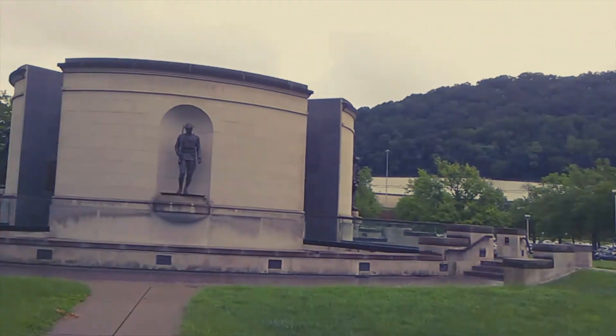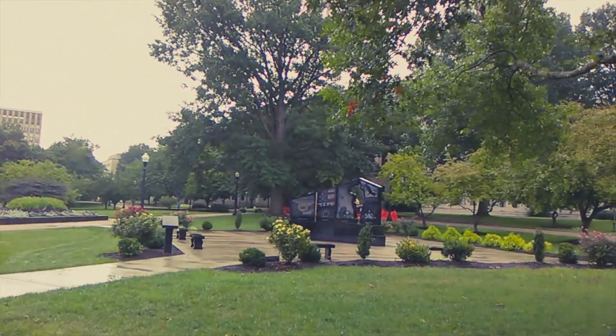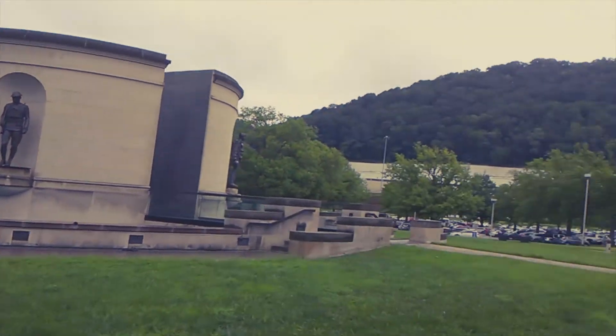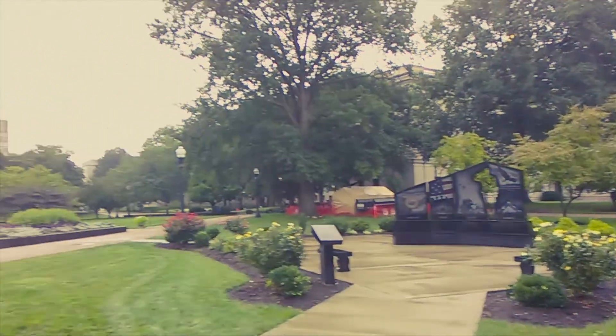I made it here to the West Virginia Capitol complex. There's a memorial here for people in different wars — this one is for World War One. There also seems to be something here for women in the military as well.